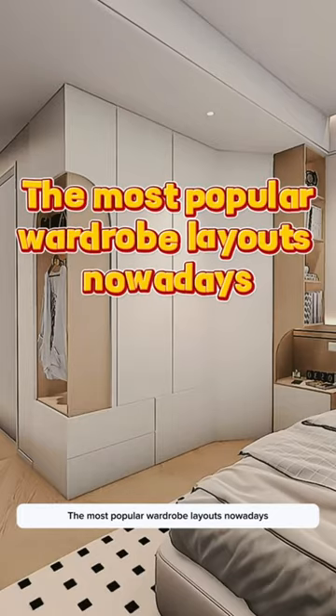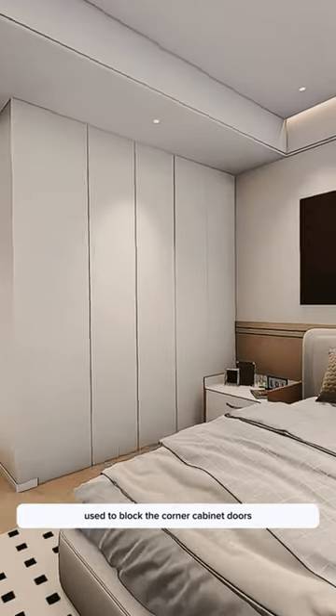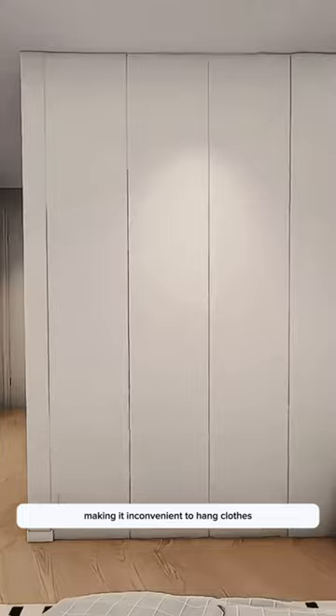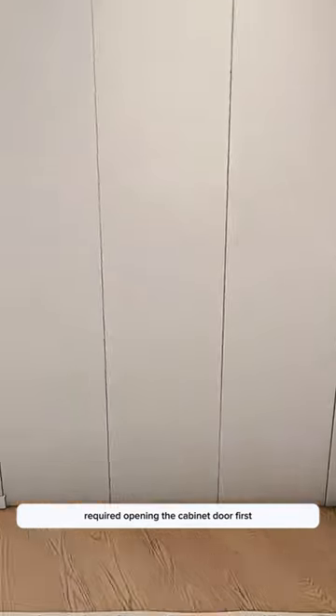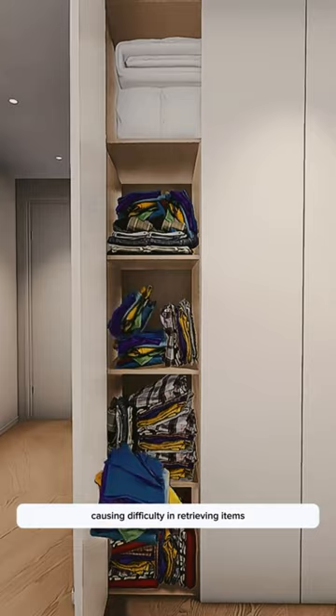Most popular wardrobe layouts nowadays have the bedside cabinets blocking the corner cabinet doors, making it inconvenient to hang clothes. Pulling drawers also requires opening the cabinet door first, causing difficulty in retrieving items.